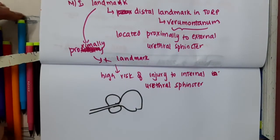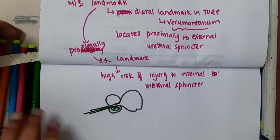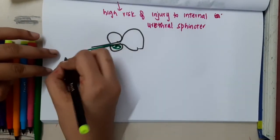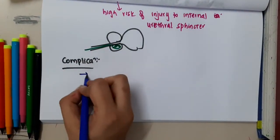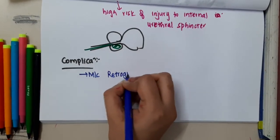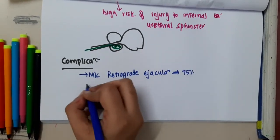Through the urethra, you pass an endoscope and remove the prostatic tissue through the transurethral route. The most common complication of TURP is retrograde ejaculation, occurring in almost 75% of cases.